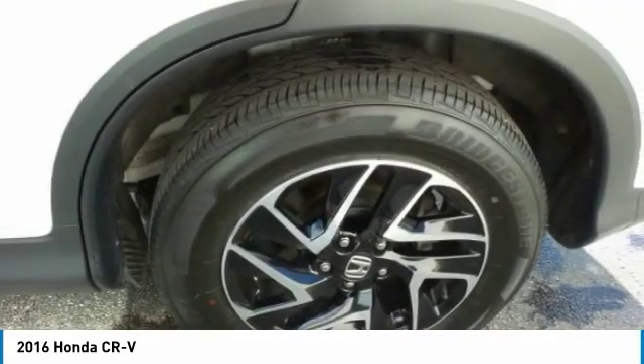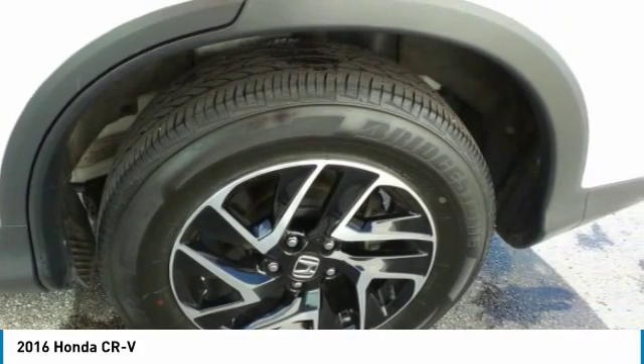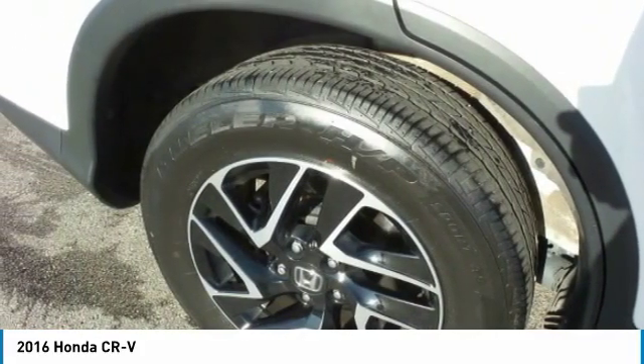Rear window defroster, security system, low tire pressure warning, and trip computer. Your new ride is just a phone call away.